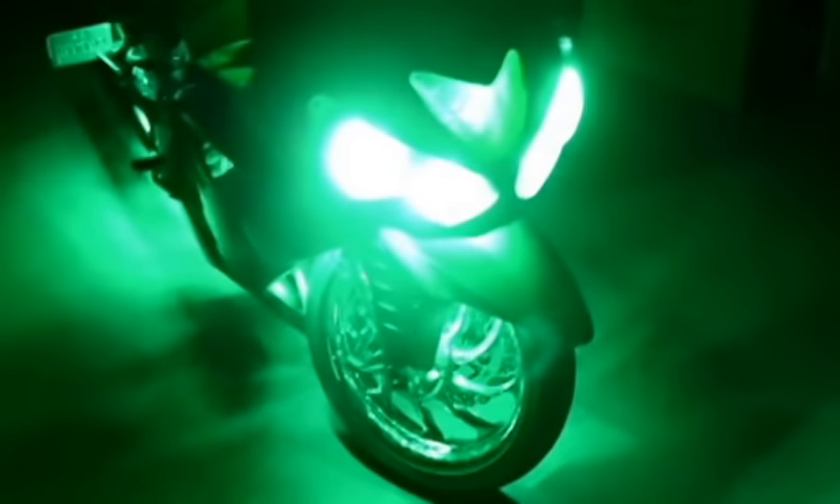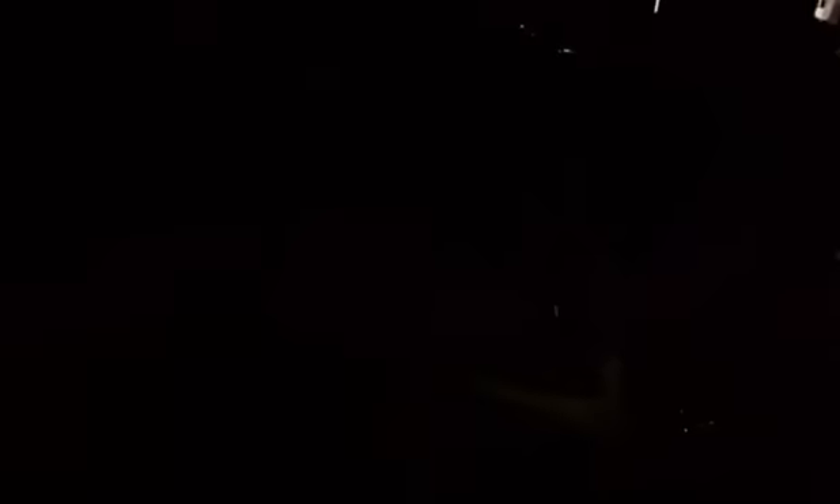We finished it off with the ultra bright light kits — that green is so bright it looks like a headlight. We got the green light kit with remote control; it also does strobe and fade.